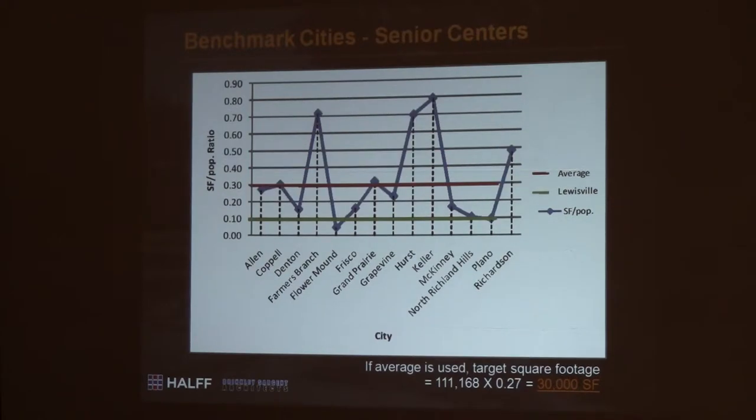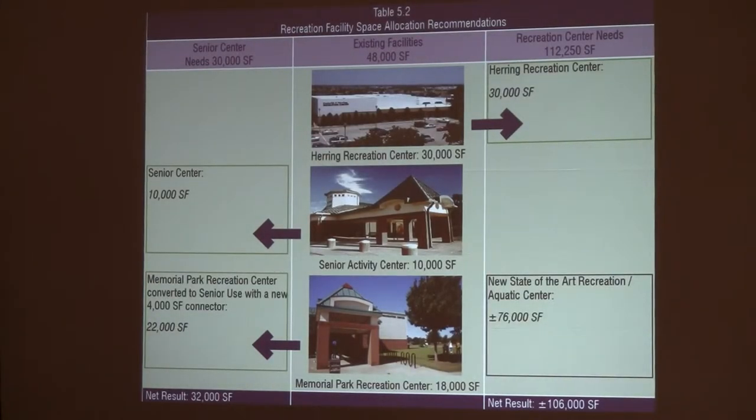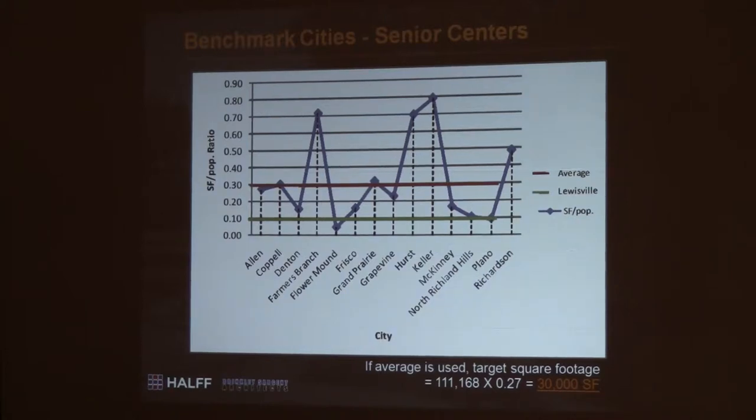That's a quick snapshot. Senior centers — on the surface it looks like you have a great facility, and you do. But in terms of where we are average-wise compared to other cities — you can see there are a lot of dots above Louisville right now in terms of capacity. With a growing population of 111,000 people, this gives you a snapshot of where you're at. The blue dots are those cities' current square footage with their current population, and the green represents Louisville's current square footage with its projected population.